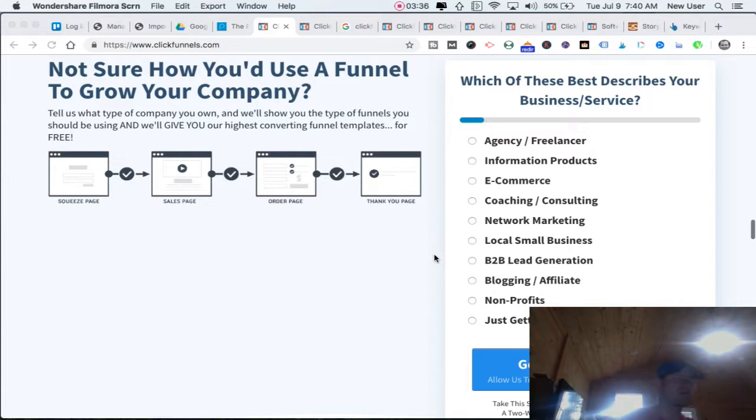Think about ClickFunnels as essentially taking an offline sales process — with sales verbiage, social proof, credentials, and follow-up steps — and moving that into an online environment that can be automated. At its fully functioning level, ClickFunnels could be generating sales without any of your involvement. That's a dream for many business builders and folks with ideas and passions, and ClickFunnels really can be that tool.